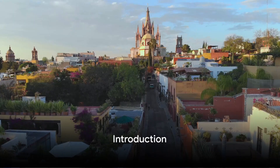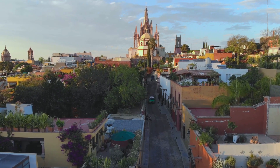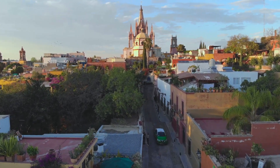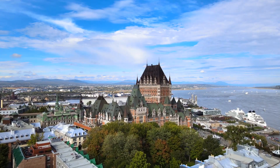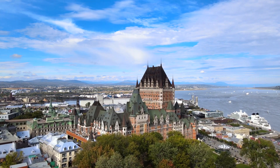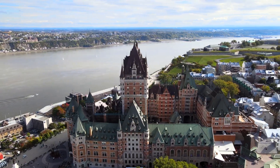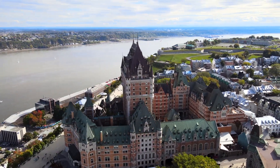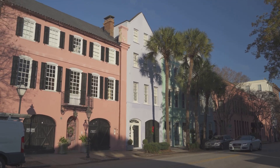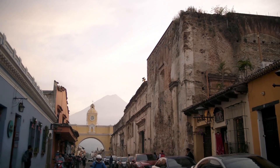Good day, dear viewers. Today, we are taking you on a virtual tour of some of North America's most enchanting destinations, perfect for the discerning traveler who appreciates value for money. We'll explore the concept of budget-friendly travel without compromising on quality or experience, and delve into four captivating destinations: San Miguel de Allende, Quebec City, Charleston, and Antigua. Each offers its own unique charm and cultural richness. Are you ready? Then fasten your seatbelts and let's embark on this exciting journey.